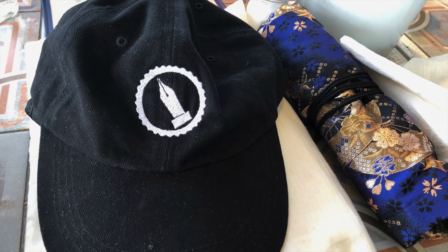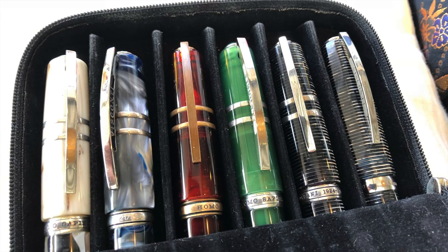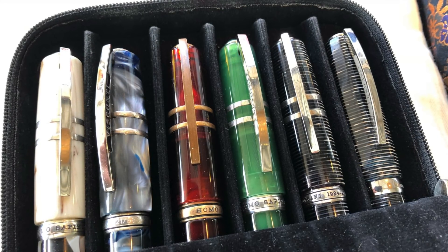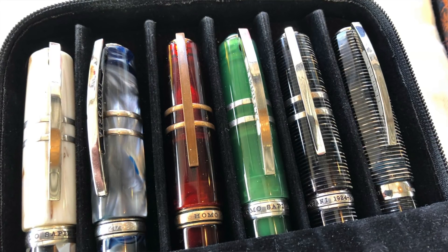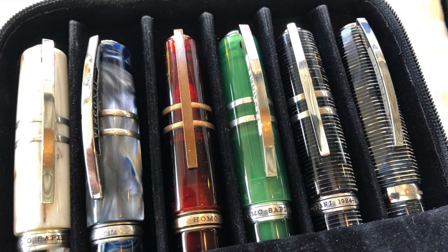I also took a few more pens along — some more Viscontis: the Homo Sapiens Bronze Swirl, the London Fog, the Caput Mundi, the Jade, the Corsani 90, and the Corsani Octagonal.